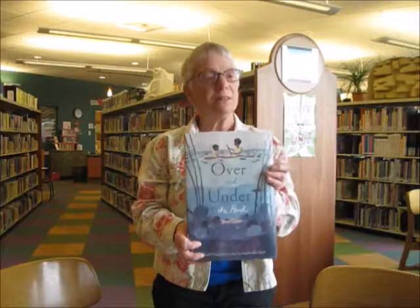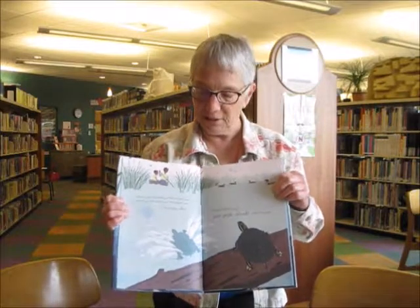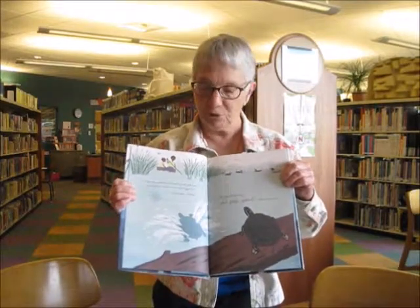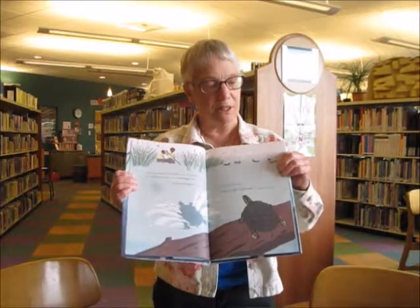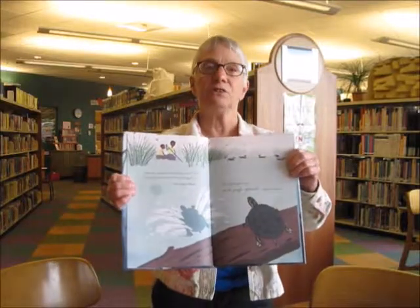The next one is Over and Under the Pond. It's simply illustrated with very muted tones but very well planned out graphically, and it illustrates pond ecology both from the surface and underneath the surface of ponds.